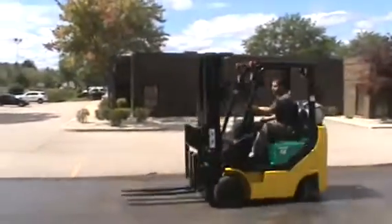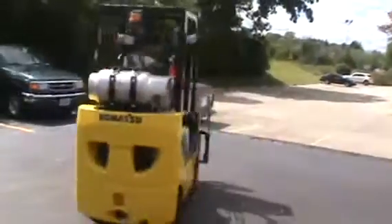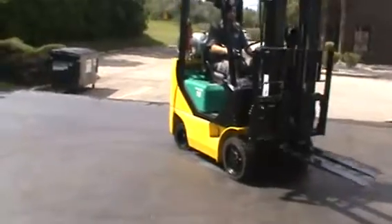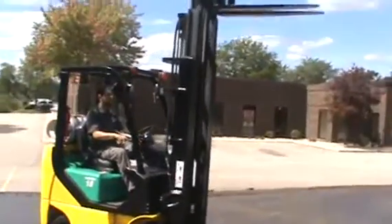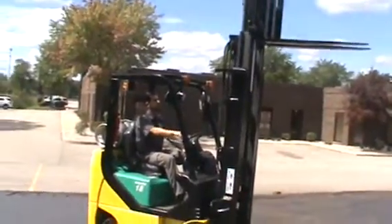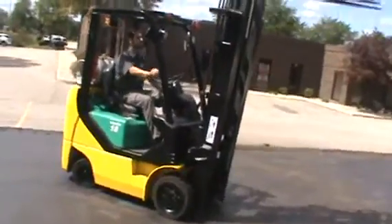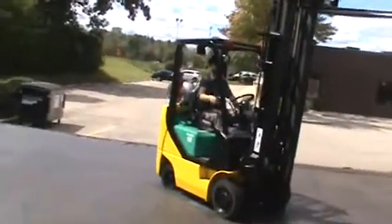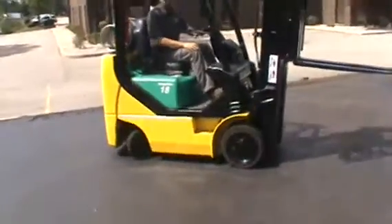This is a 2008 Komatsu model FG18SHT-20. It's got a 188 inch lift, full hydraulic capability, side shift, 3600 pound capacity, LP fuel, and the Nissan K21 fuel injected super low maintenance engine in it. It's got cushion traction tires — this little guy will spin around on a dime.